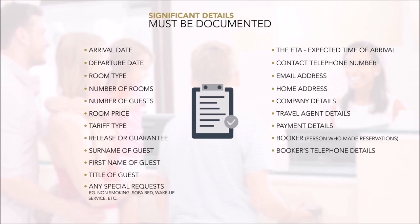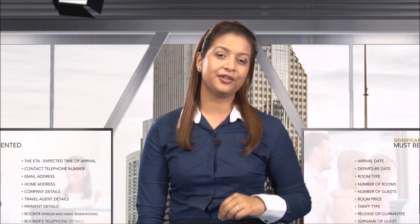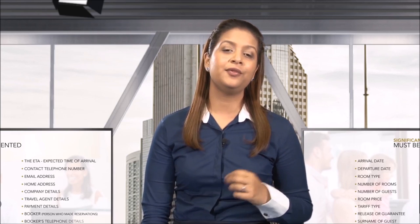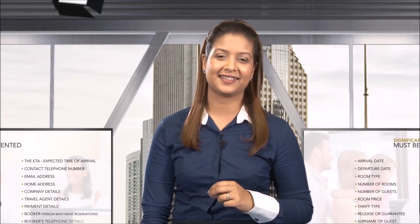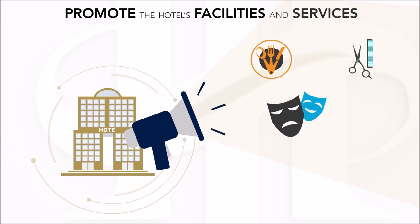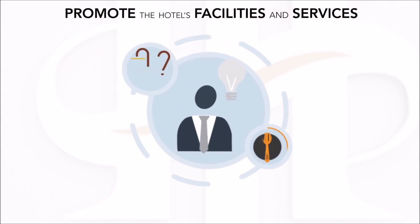The booker is the person who made the reservation, and their telephone details must also be recorded. Once the guest details have been accurately recorded and confirmed with the guest, confirmation must be printed and issued to the guest. Front desk staff must take every opportunity to promote the hotel's facilities and services. The more information the guest has about the products and services, the more use he or she is likely to make of them.